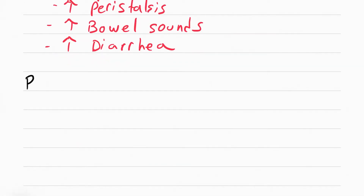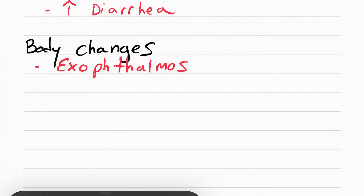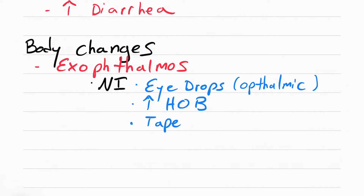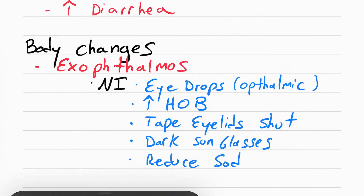There are also some changes to the body. Something called exophthalmos happens — the eyeballs start popping out — due to fatty deposits behind the eye and edema. For these patients, make sure you apply eye drops, since their eyes will be very dry. Eye drops are sometimes referred to as ophthalmic solutions. You also want to raise the head of the bed, tape the eyelids shut at night, tell the patient to wear dark sunglasses, and reduce their sodium intake.